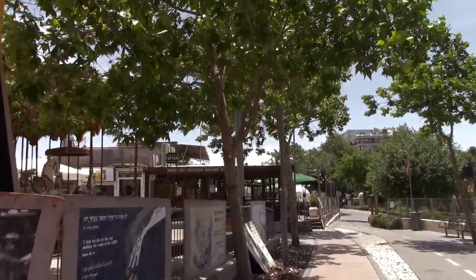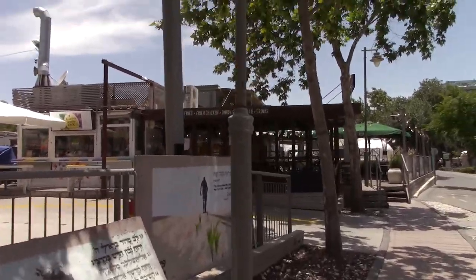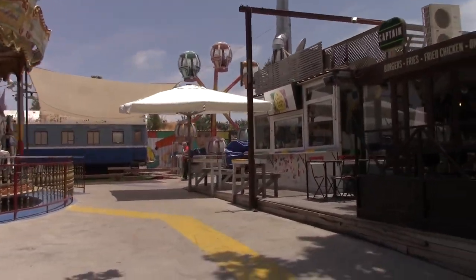The first major thing you pass by on Park HaMesila is the Tachana Rishona, which is the first station entertainment complex. I've recorded a couple of videos inside here — it's this kind of meeting place in Jerusalem.